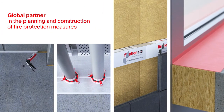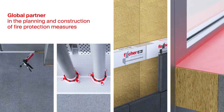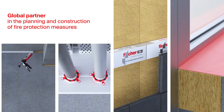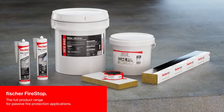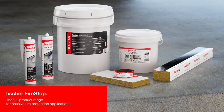We are your global partner for those involved in the planning and construction of passive fire protection measures, represented by 47 national subsidiaries. Fischer FireStop – the full product range for passive fire protection applications, including European ETA assessments and UL Underwriter Laboratories listings.